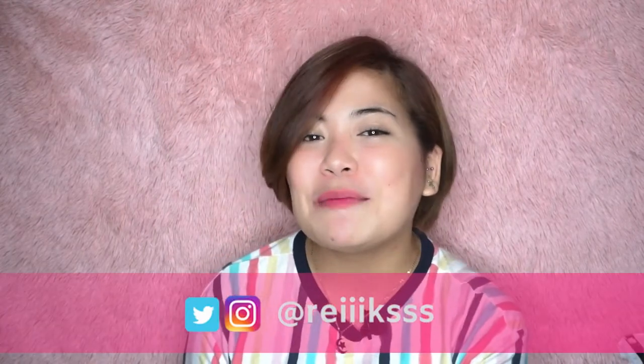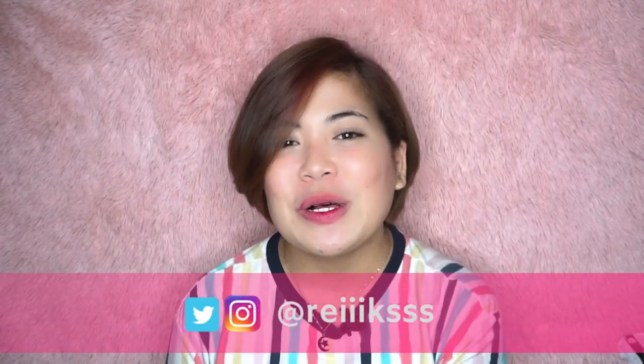Hey guys! Welcome back again to my channel. It's me, Reka. So, kung hindi pa kayo nakaka-subscribe sa channel ko, please do subscribe. Click the notification bell para updated kayo lagi sa bago kong video.